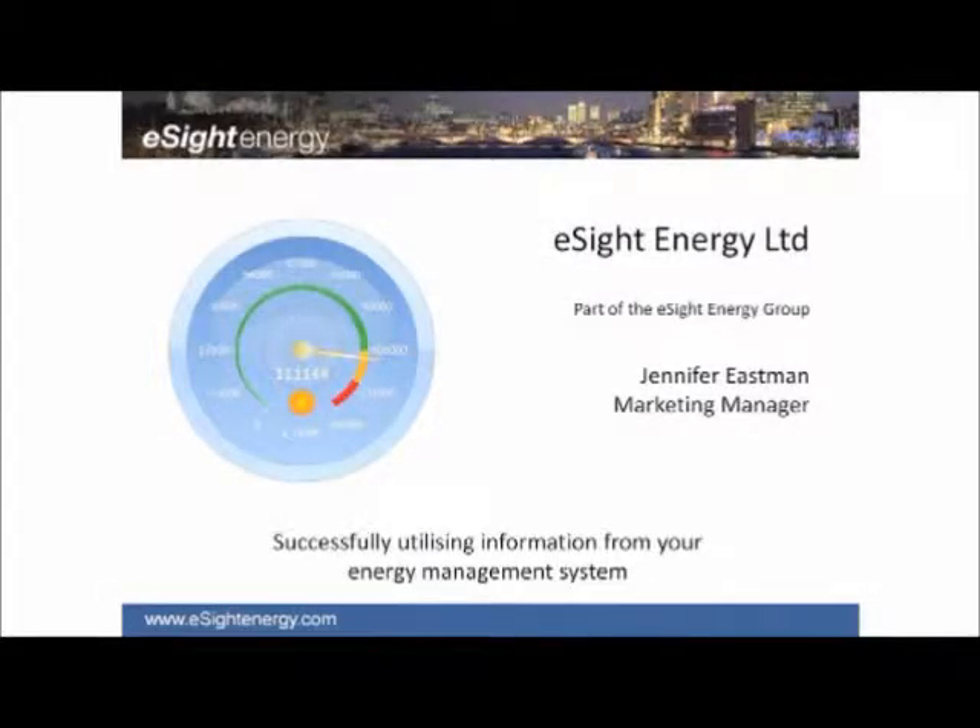Thank you to Simon, first of all. I'm Jennifer Eastman from eSight Energy, and thanks for coming along today. I'm here really just to talk about how you can successfully use the information from your energy management system to start to make a real difference in your organisations. I'm sure a lot of you have already started doing this, but here are a few more examples to hopefully share a bit of information.